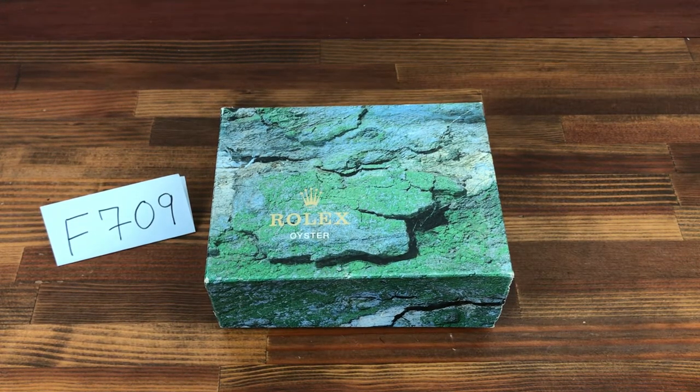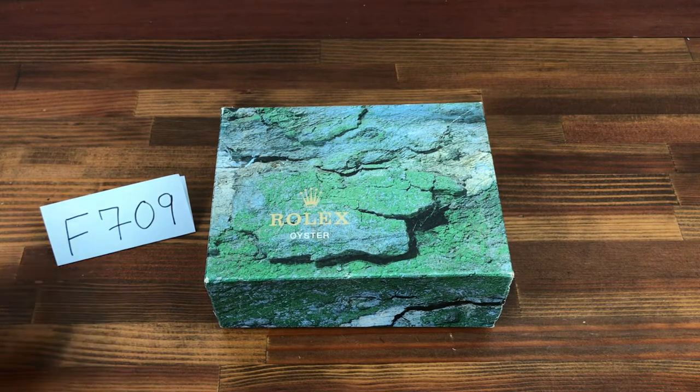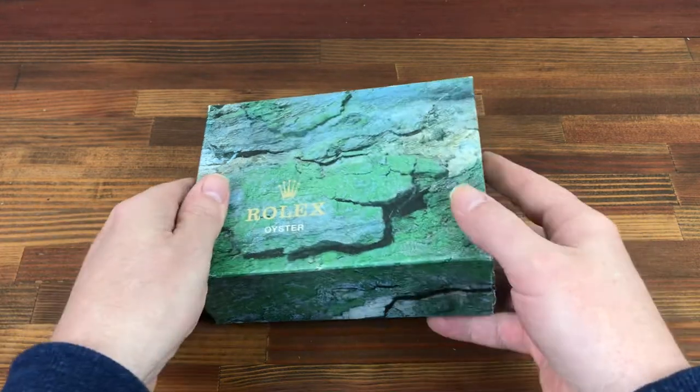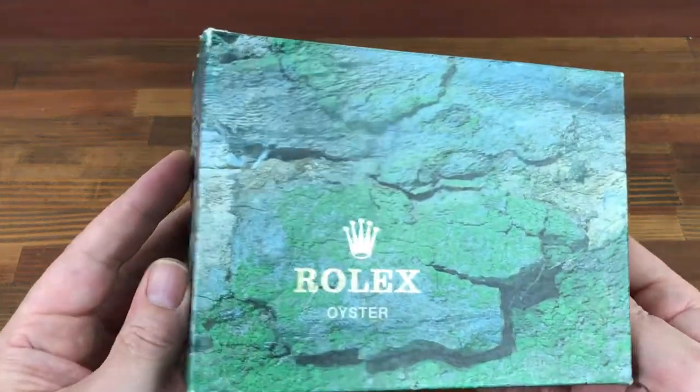Hi, this is Japan Watch Hunter, eBay seller Plain Flower Chrono 24, seller Shogun Watches. This is a video to show this vintage Rolex watch box set I have for sale.